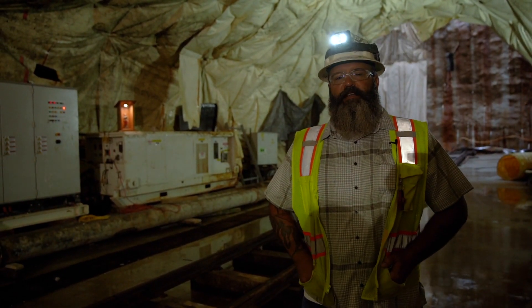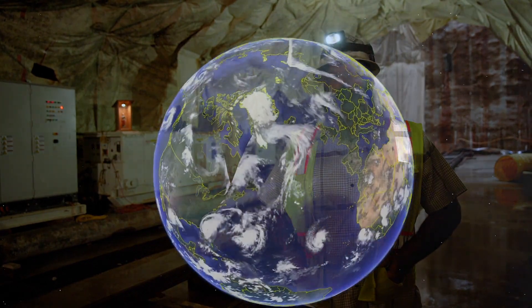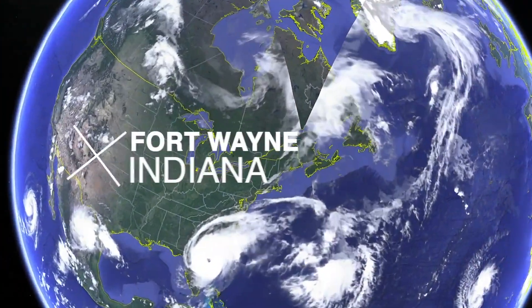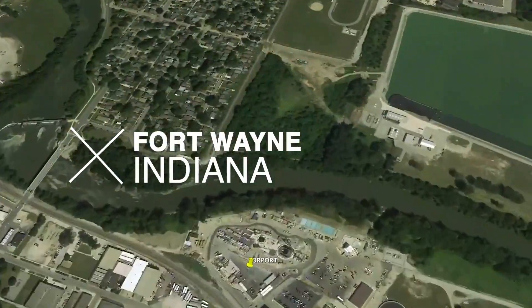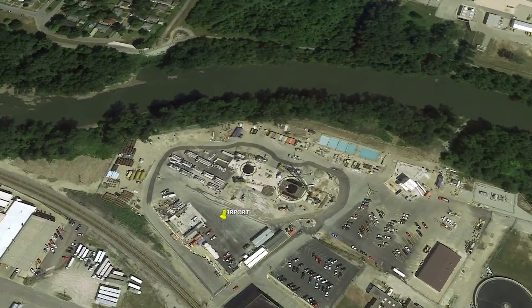The 3RPORT project is a bid-build project. Total project value is $188 million. It was awarded in March of 2017 with notice received May 1st of that year.